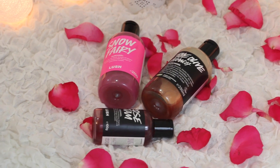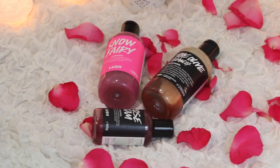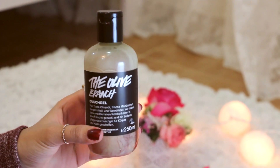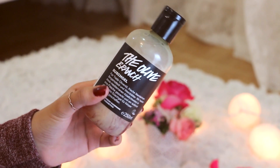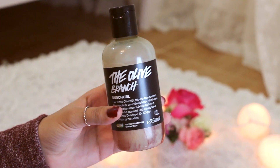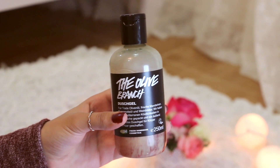Moving on to shower gels — I'm so picky when it comes to shower gels because the smell is so important to me. So I picked these three. I've got this shower gel — it's not a jelly thing, it's more liquid — and it's called the Olive Branch, in case you're wondering. It's really amazing.